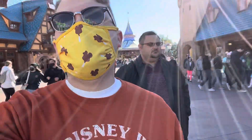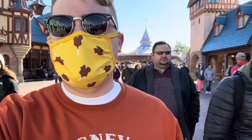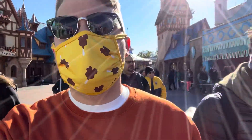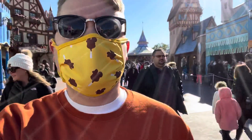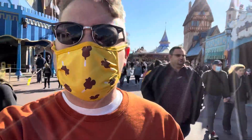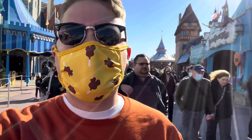We did pay for the Genie Plus add-on today, so we're gonna see how that works and how we feel about it. Our first one is in about a half hour, so we're gonna try and get on another ride before Haunted Mansion.